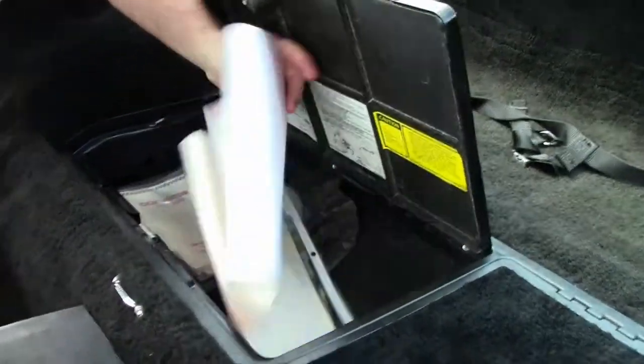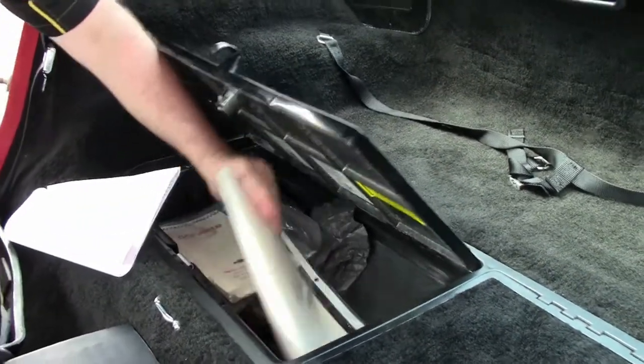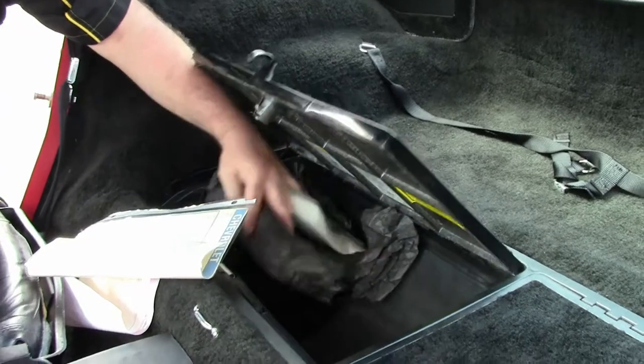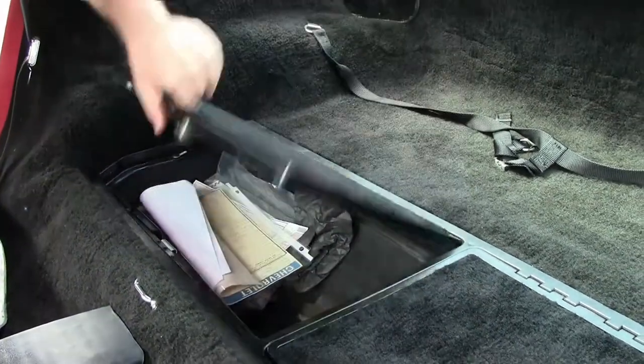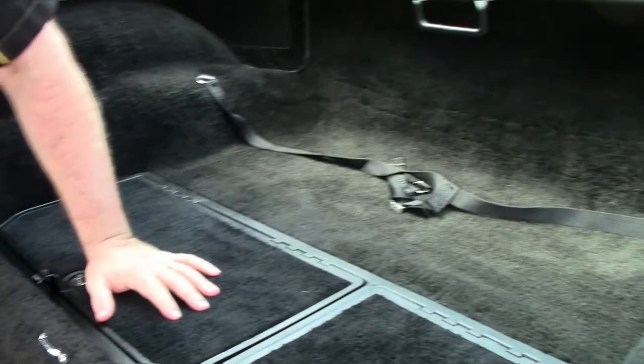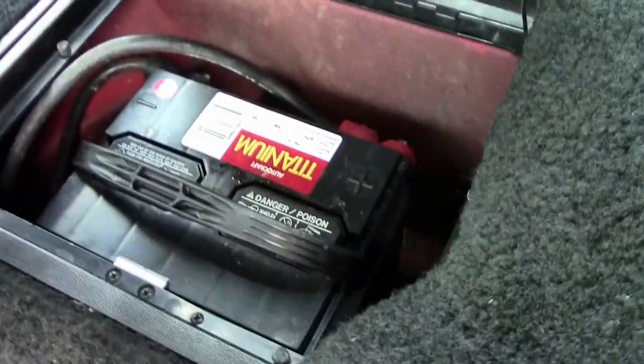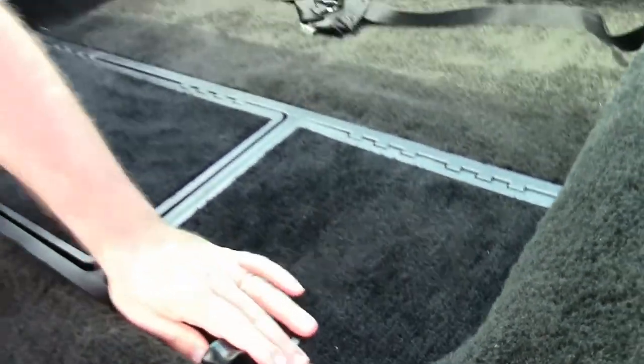In the back of this car we have the original window sticker with a copy, the original paperwork for the car, and receipts. Both compartments are in great shape, and of course the battery is in every Corvette owner's favorite position — right behind the driver.